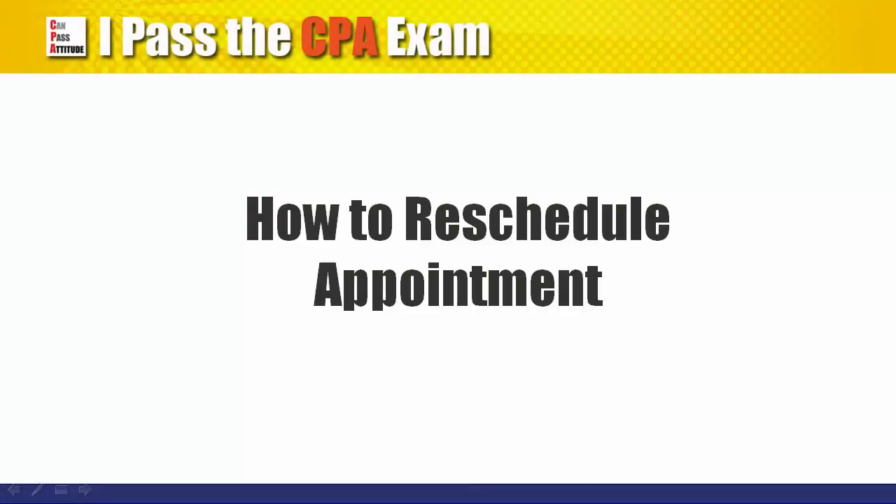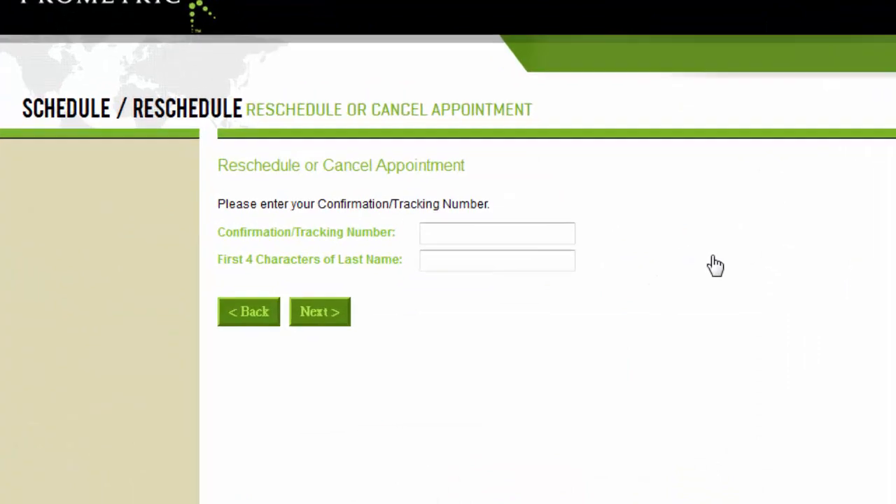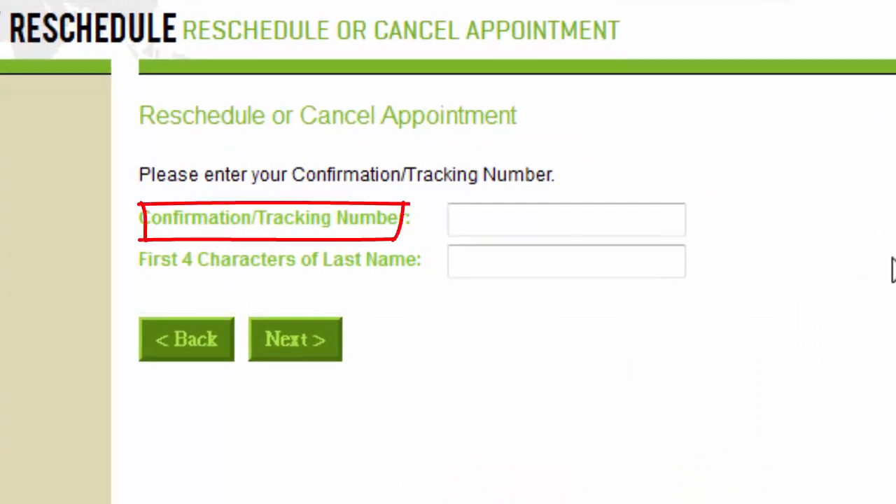How to reschedule or cancel your appointment? Once you schedule an exam at Prometric, you'll be given a confirmation number. You can change the time or even cancel the appointment using this confirmation number, but there may be a penalty charge. For details, please refer to the description below this video.